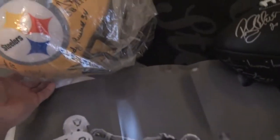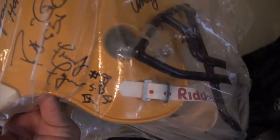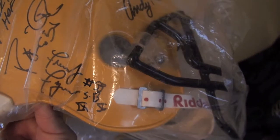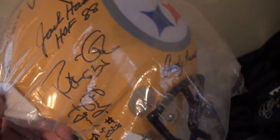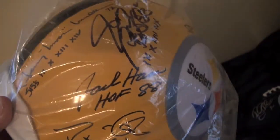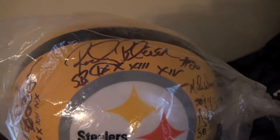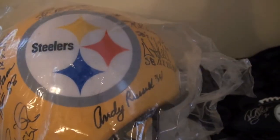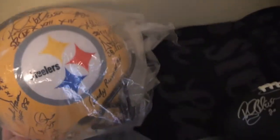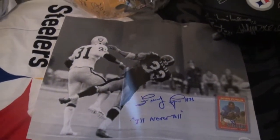Came out very very nice. And he got on my 70s Stiller helmet right there — that's the Super Bowl 9 and 10 helmet. We got Frenchie on that one, Robin Cole, Jack Ham, Jerry Moon Mullins, Randy Grossman, Rocky Blyer, Mike Wagner, Donnie Shell, Andy Russell on that one. Keep adding to that one, and that's all I got for you today.